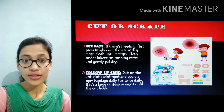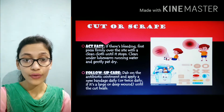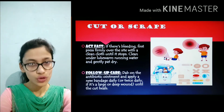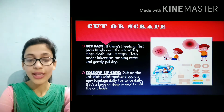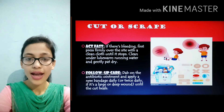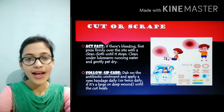Number 1 is cut or scrape. How to act fast when there is a cut or scrape when you fall down and there is bleeding: press firmly over the site with a clean cloth until it stops, then clean under lukewarm water and gently pat dry. For follow-up care, dab on ointment and change the bandages daily or twice a day.